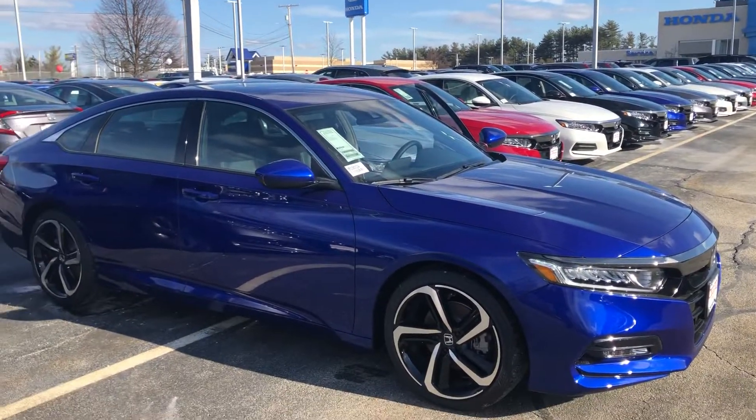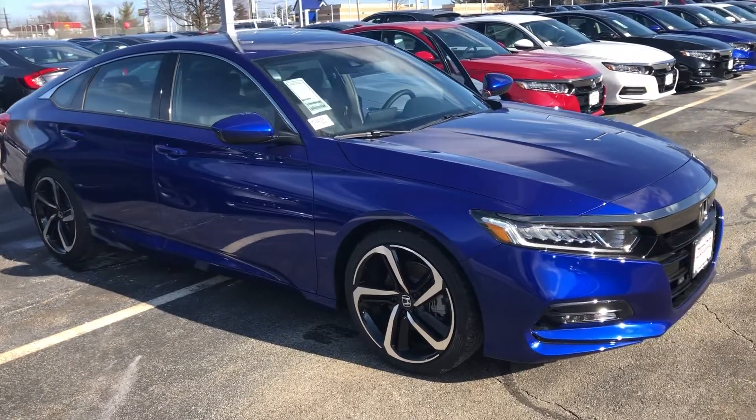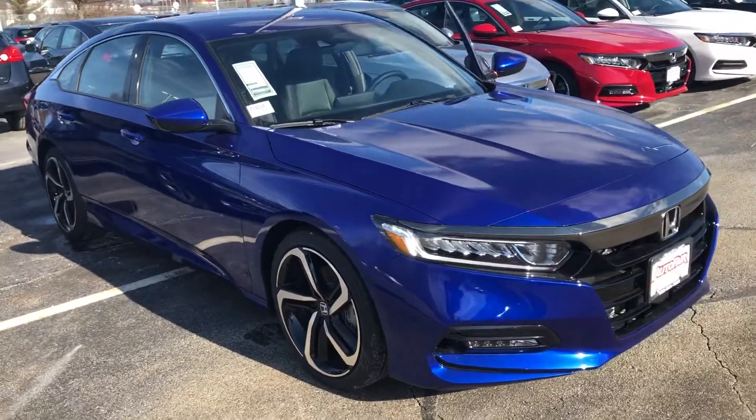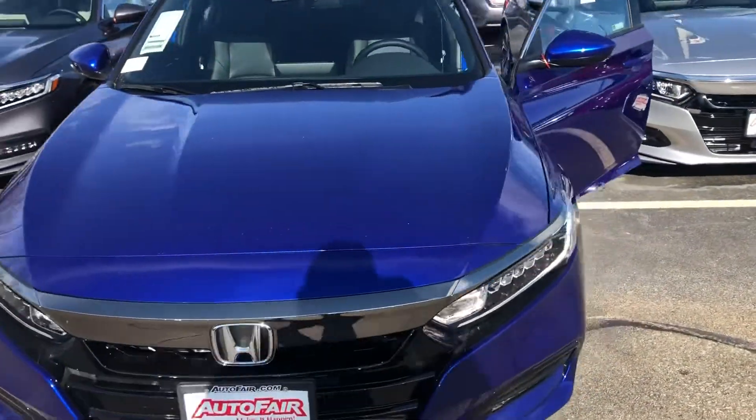Hey there Patrick, this is Bob Black over at AutoFair Honda in Manchester, New Hampshire. Thank you for your interest in the 2019 Honda Accord Sport. This is in the Still Night Pearl with black interior.